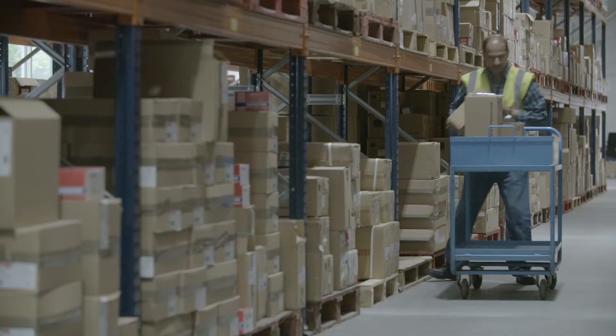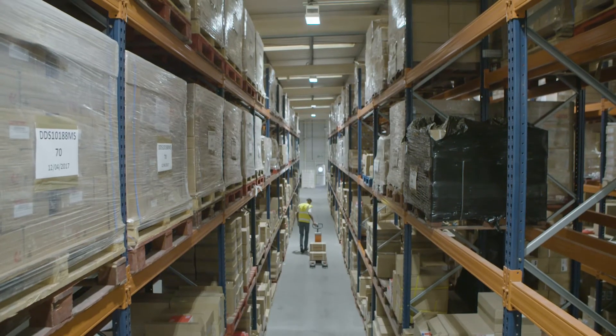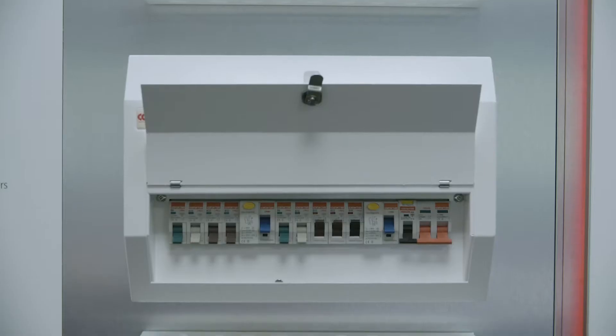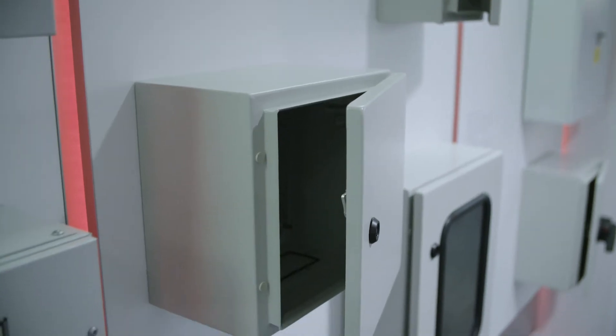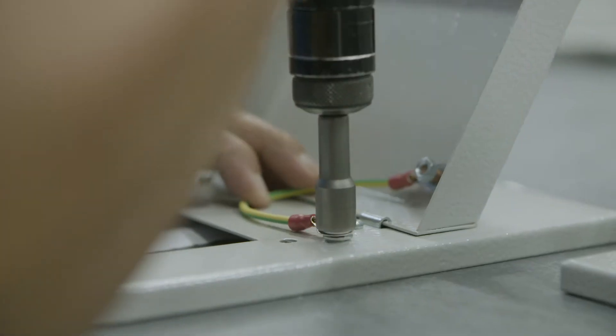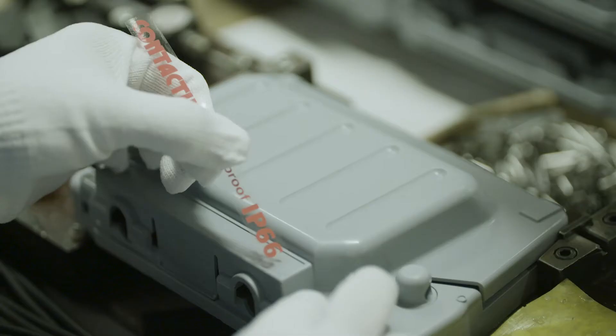That includes over 6,000 items in 14 different categories, including switches, USB sockets, consumer units, industrial steel enclosures, circuit breaker boxes and much more — all made with precision, passion and pride right here in the UK.